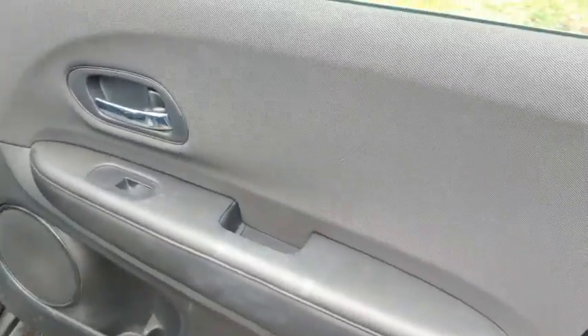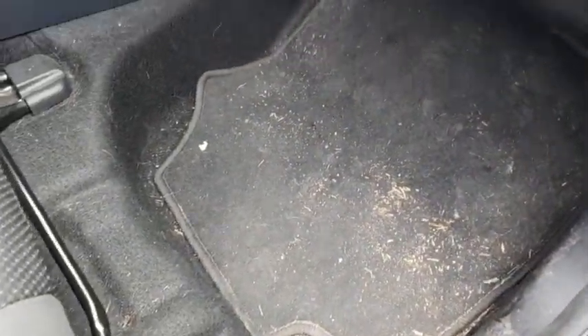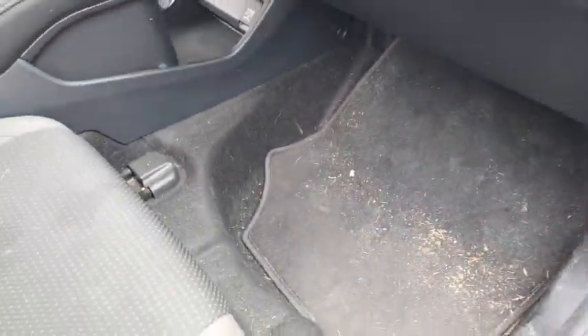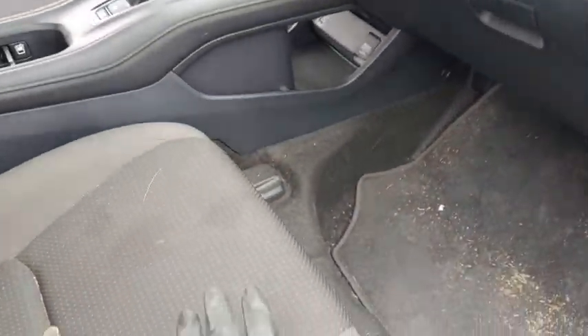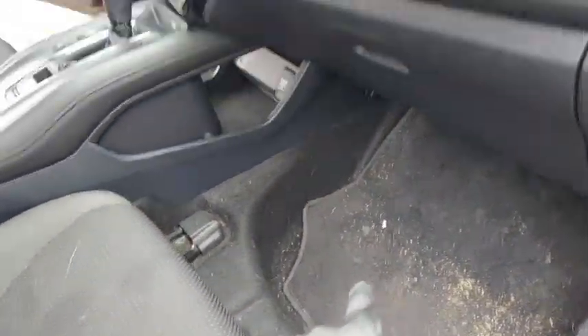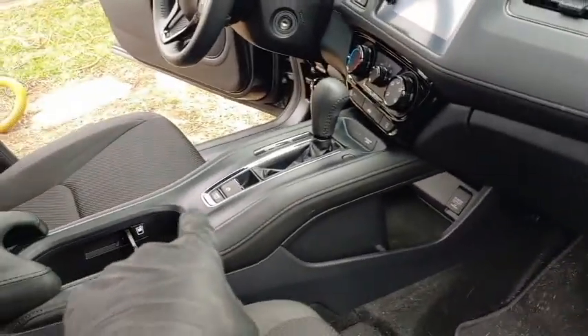Here's the passenger side, door handle, here's the floor mats. Today I'm doing my interior detail — my interior headliner package, which includes shampooing, steam cleaning the seats, carpets and mats, scrubbing the dash, cleaning the dash, and getting the vents and cup holders.